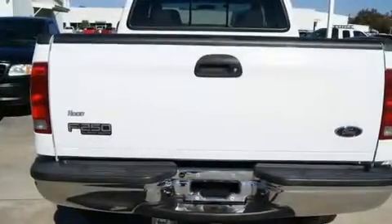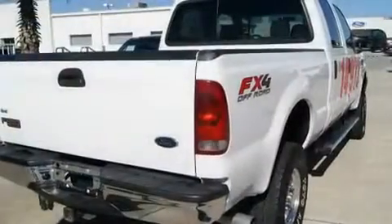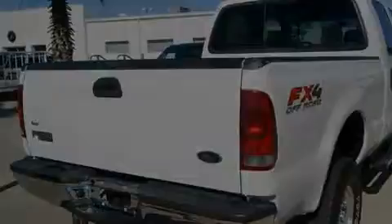Fog lamps, tinted glass, an anti-lock braking system, a keyless entry system, and the leather seats provide great support and create an overall luxurious feel.